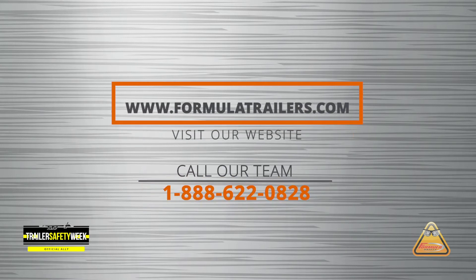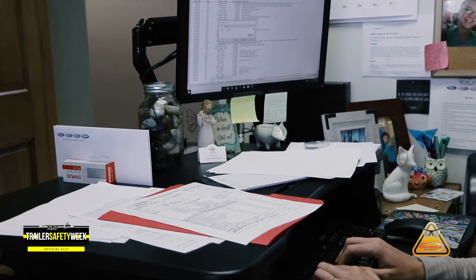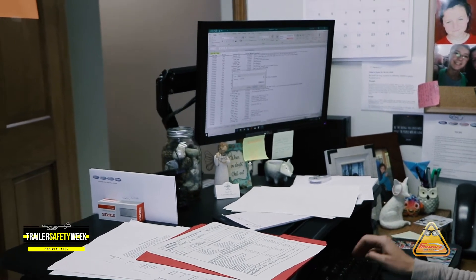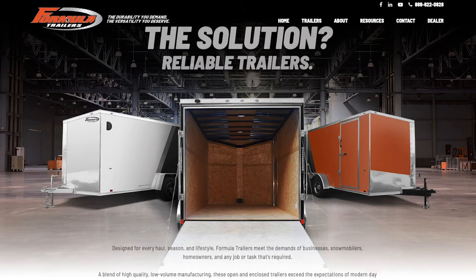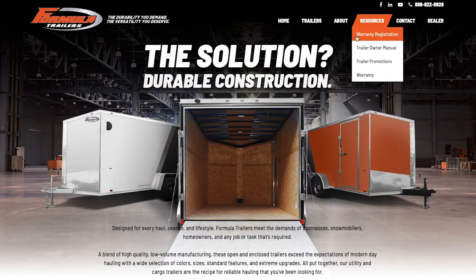So what is the importance of filling out your warranty registration? Your warranty is going to begin from the date of purchase for the original owner and does not transfer to a second owner. The dealers will give you the warranty registration forms when you get your MSO for the trailer. If you did not receive a copy, you can go to the website and under the resources tab, you can fill out the electronic file for the warranty registration form.